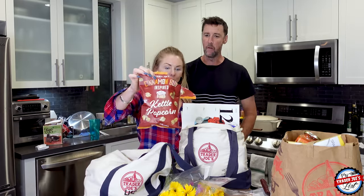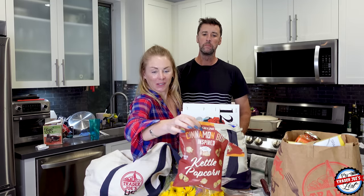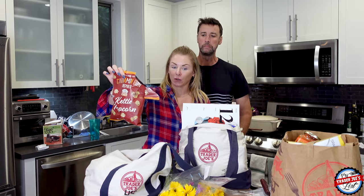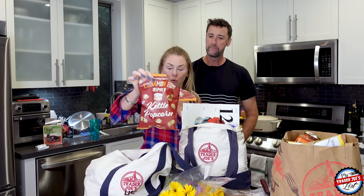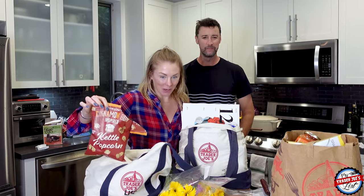Simon said he didn't find this very sweet, and it has 16 grams of sugar — the first ingredient in the kettle corn is sugar. So keep that in mind when he says something's not very sweet.